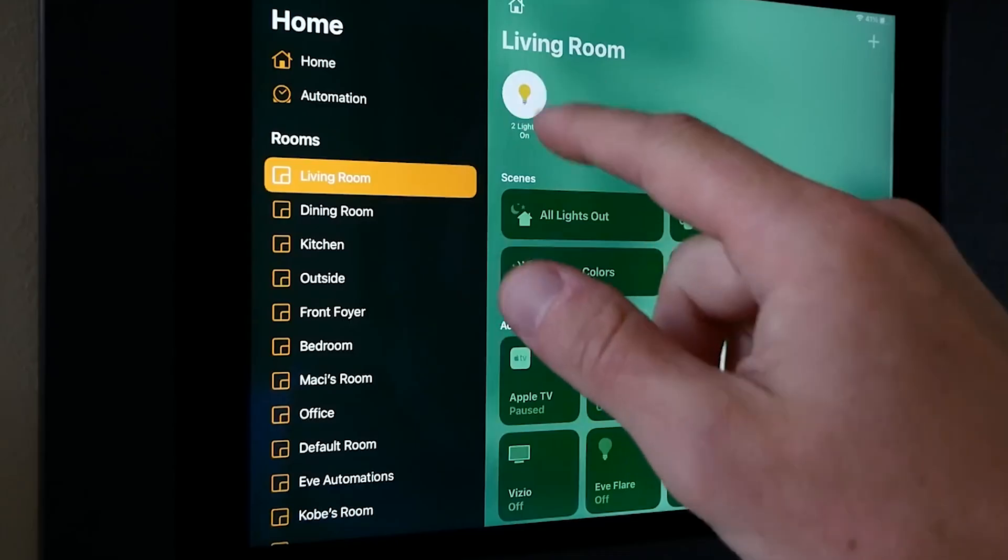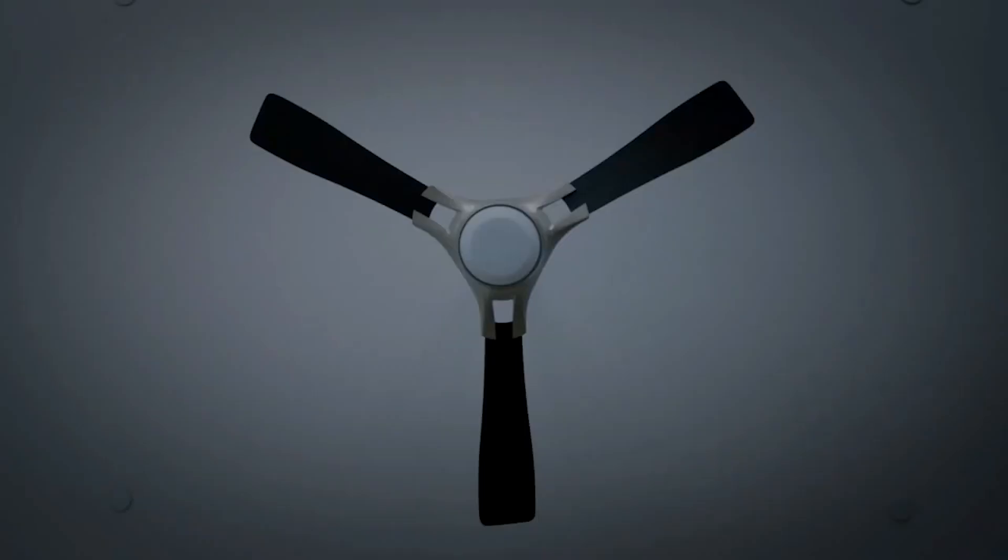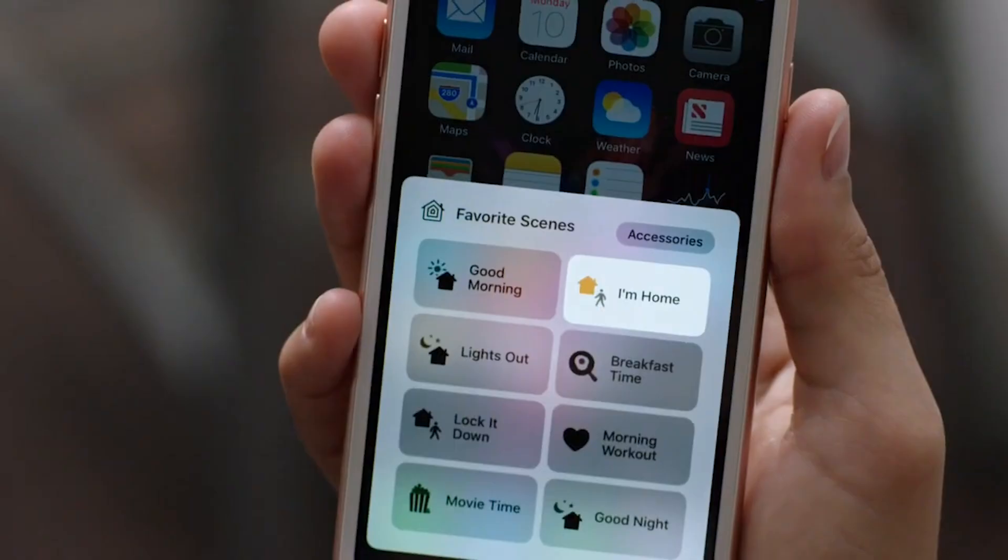In this guide, we'll explore what HomeKit is, walk you through its setup, and show you how to use its powerful automation features to transform your house into a smart home.